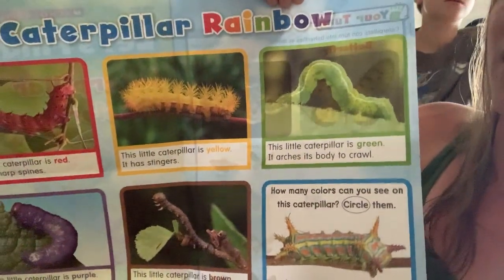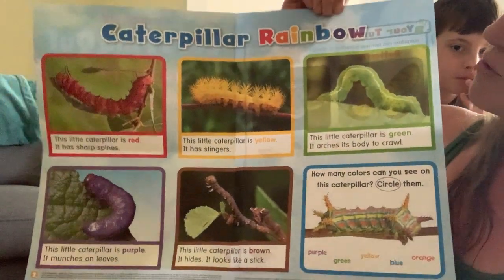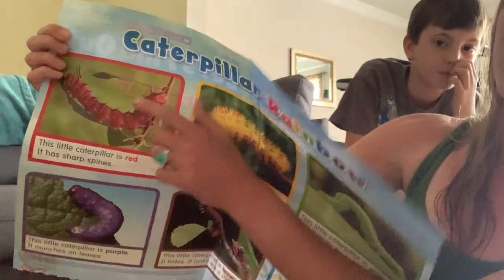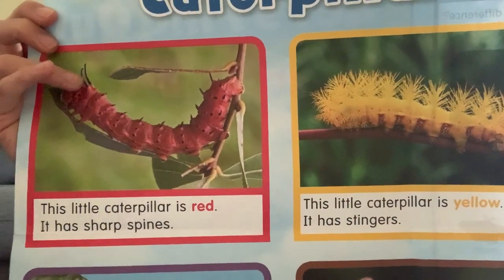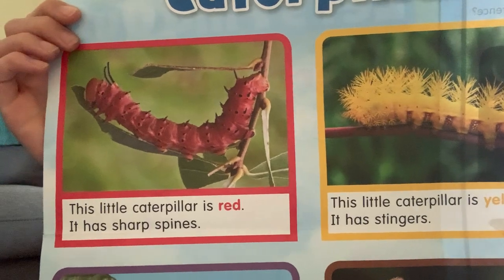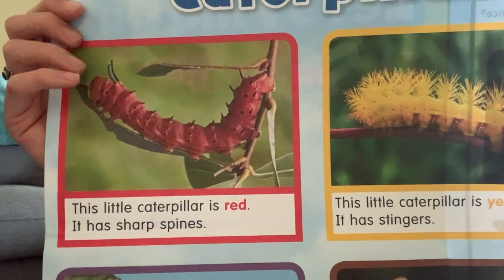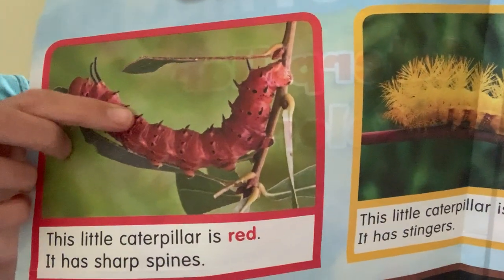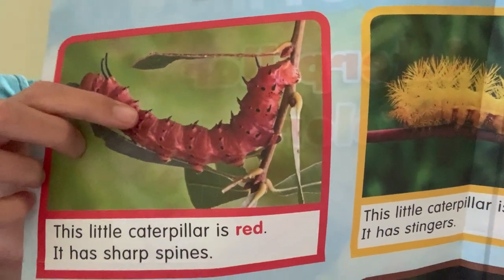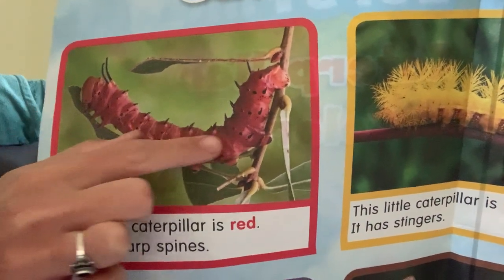Caterpillar rainbow! That really does look like a rainbow — look at all those colors. Let's look at the first one up here. This little caterpillar is red. It has sharp, sharp spines. Look at those little spines — they almost look like little thorns, little spikes on his back. I don't think I'd want to touch him.